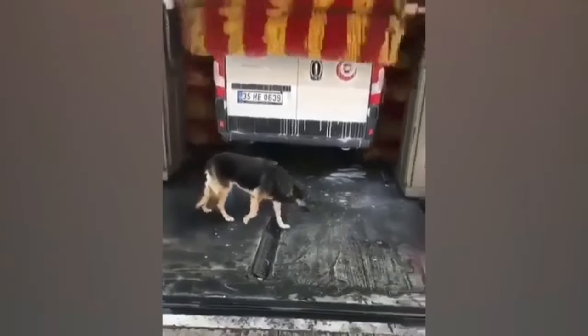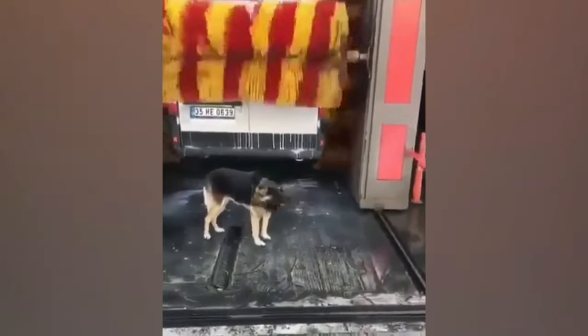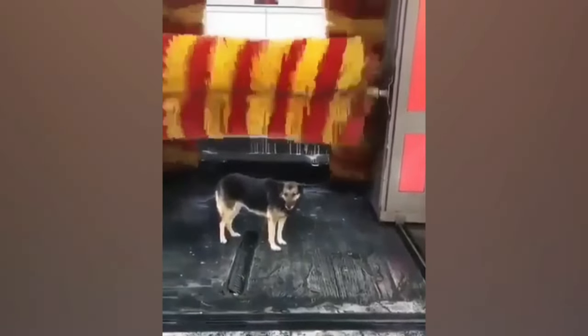This dog discovered the ultimate pampering spot — the automatic car wash! Look how he's enjoying the massage!